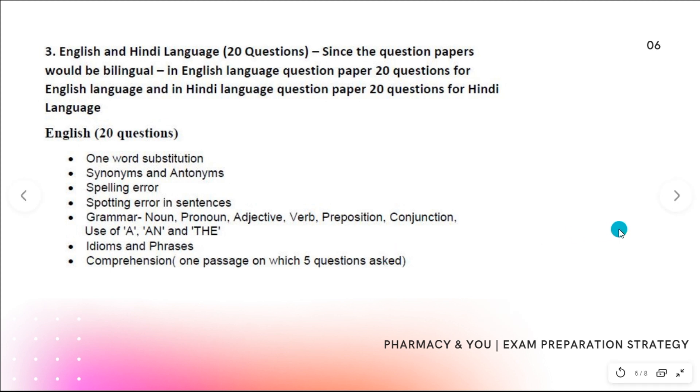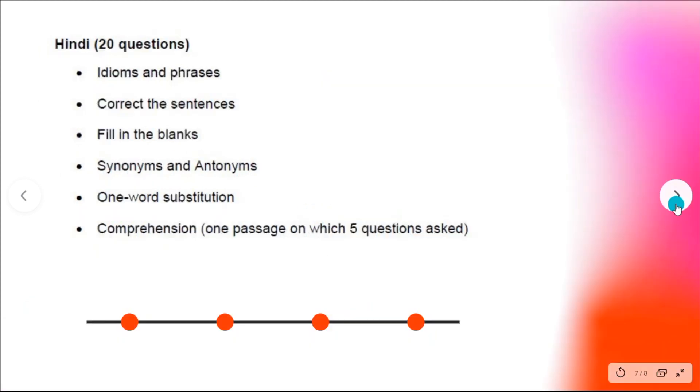For people who want to attempt the language section, Hindi and English are different options. Hindi topics include idiom phrases, one word substitution, fill in the blanks, synonyms, and antonyms. Hindi is a very high-scoring section — students who attempt Hindi can score easily out of 20. For CGHS pharmacist exam, this is a great scoring opportunity.